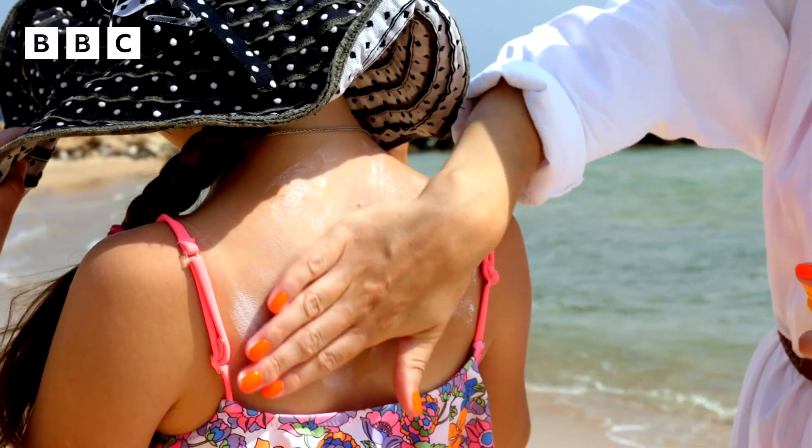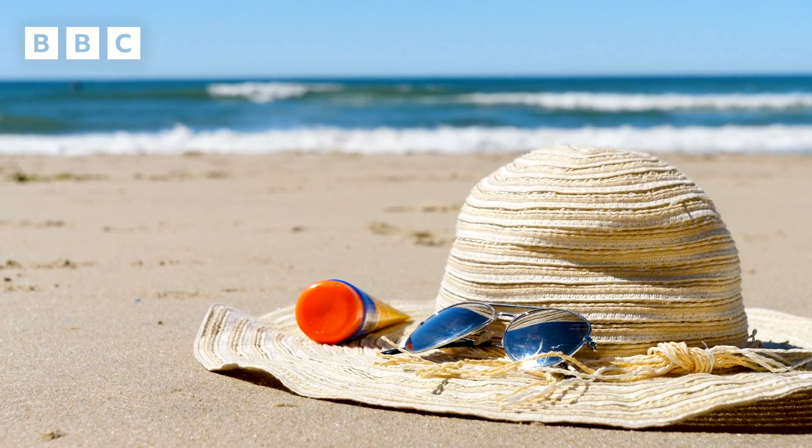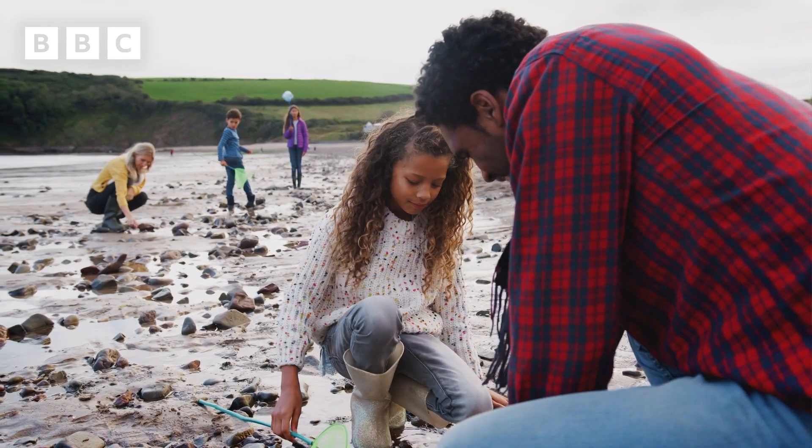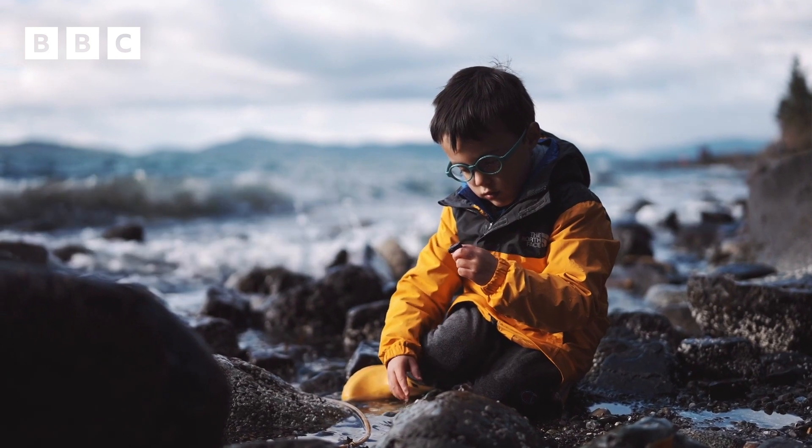You also need to make sure you're dressed appropriately for the weather. If it's nice and sunny, make sure you've got lots of sun cream on like I do today — I've also brought a bottle of water and a hat in my bag in case the sun gets a bit too much. But if it's a more cloudy day, make sure you bring a jumper and a nice raincoat so you don't get cold and wet.